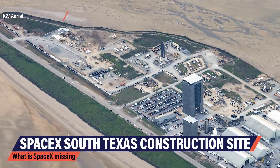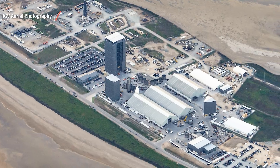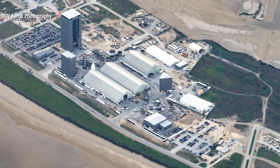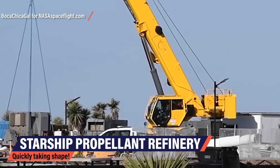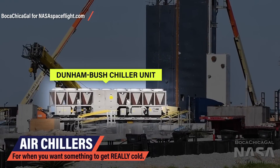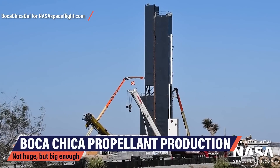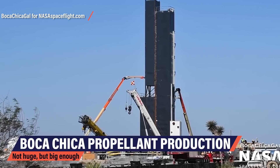SpaceX has broken quite a few records with their Starship program already: the first ever flown full flow stage combustion engine, the largest second stage ever flown, and the first free fall rocket approach controlled by four giant flaps. To get to orbit and beyond, SpaceX will need to add a few more missing puzzle pieces — perfect their Starship design, build a super heavy booster, construct a heat shield, and produce as much of the needed fuel on-site as possible. What you're looking at here are some of the deliveries SpaceX has received for their on-site O2 refinery: large compressor motors, possibly for methane compression, and an air chiller unit. SpaceX is not messing around — this refinery will be capable of producing sufficient amounts of O2, nitrogen, and possibly even methane.